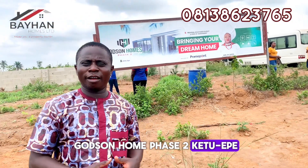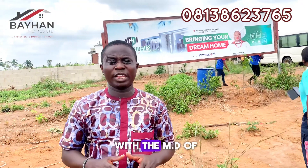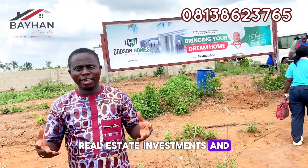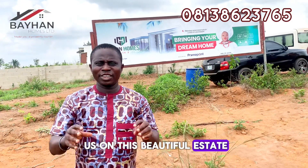You have seen the route from the office down to this place. Right now, let's connect with the MD of PrimePoint Real Estate Investments and hear what he has for us on this beautiful estate.